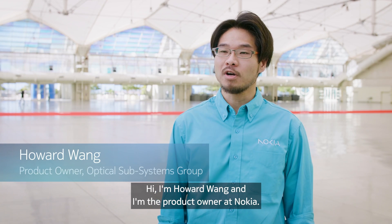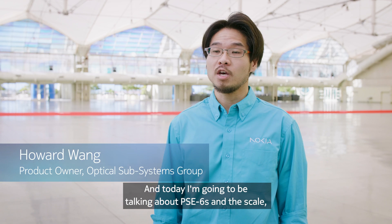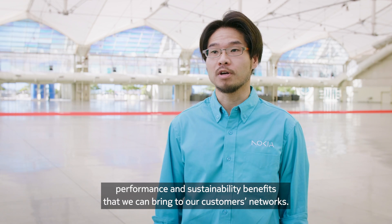Hi, I'm Howard Wang and I'm the product owner at Nokia. Today I'm going to be talking about the PSE 6S and the scale, performance, and sustainability benefits that it can bring to our customers' networks.